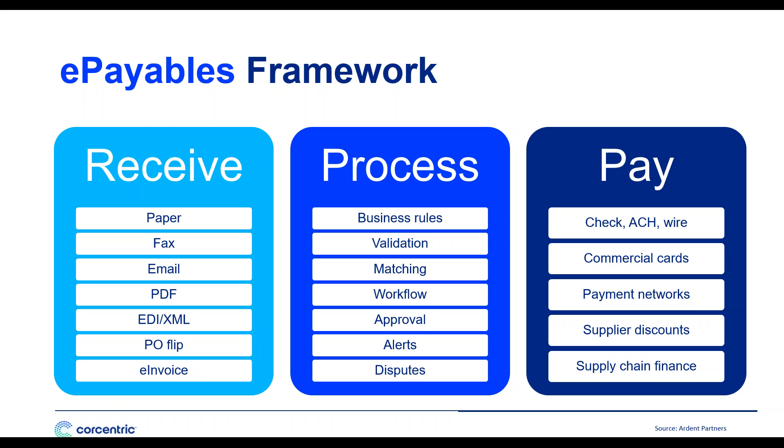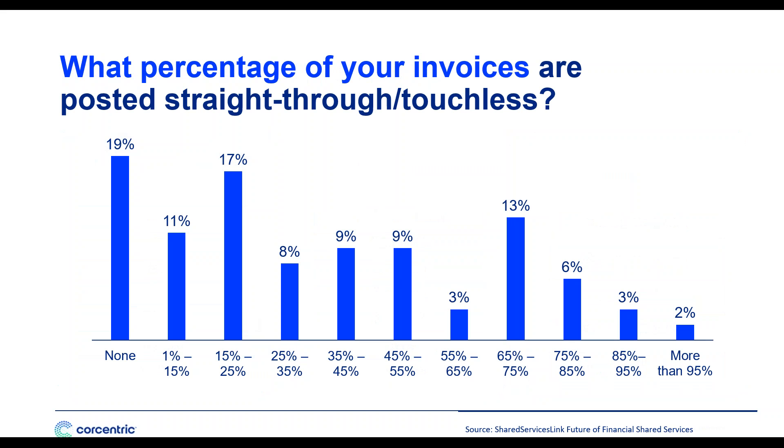Have them help you understand what a procure-to-pay solution can do for your organization. If you get them excited about the benefits of automating, it's going to make them less fearful — in fact, it might just make them excited. One thing your frontline staff will probably tell you about your P2P process today is that there's too much manual keying, paper handling, and filing going on.